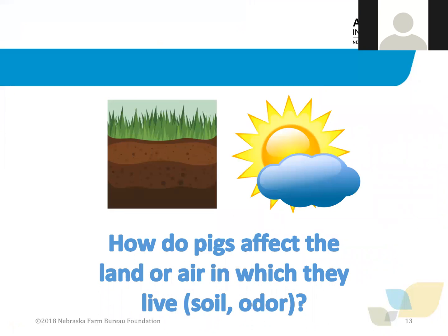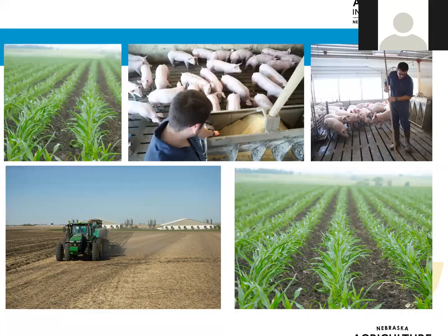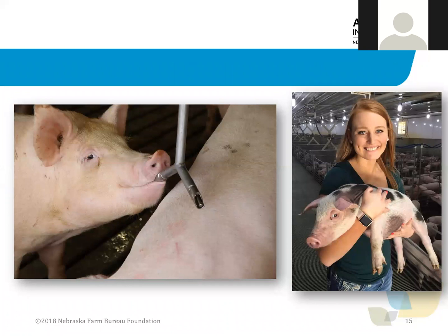How do pigs affect the land or air which they live? First, grain crops like corn and soybeans are grown in fields. Second, the feed is made from the grain. Then the grain is fed to the pigs and provides the nutrition pigs need to grow. Pigs can't use all of the feed they eat to convert to muscle or energy so manure is produced. Manure is collected under the pig barn and then injected into the soil or applied to the field as fertilizer to help crops grow like corn and soybeans. This cycle repeats itself every day. Taking care of the environment is a priority for pig farmers. The land is the farmer's livelihood and protecting it takes care of the pigs, people, and the planet.